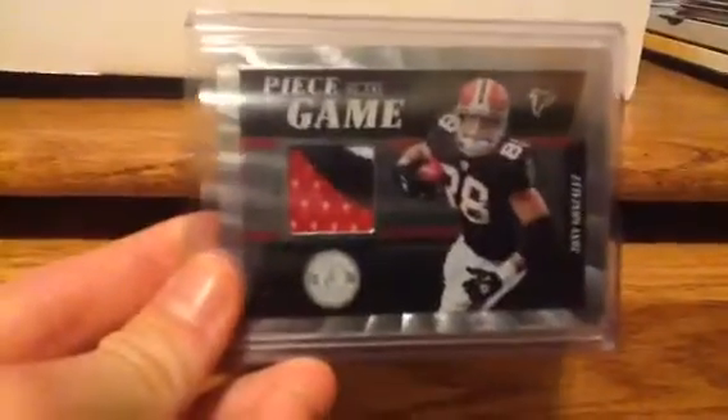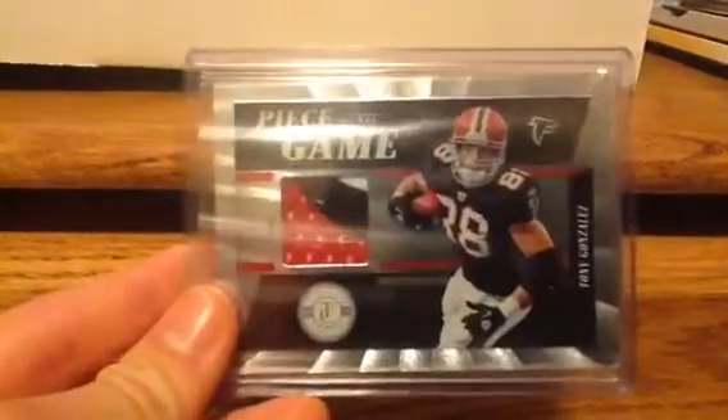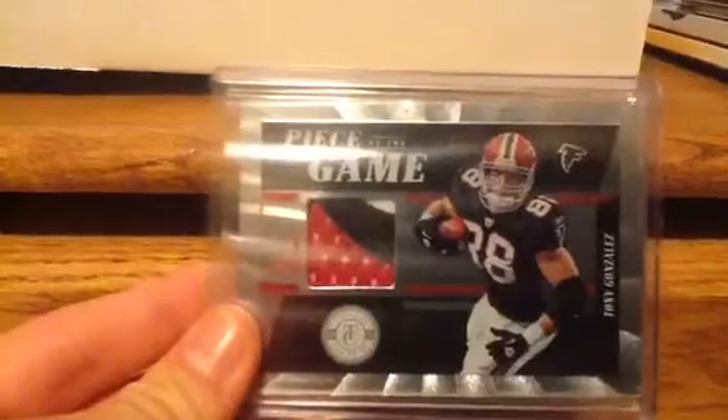Next is this 2011 Totally Certified 3-Color Patch of Tony Gonzalez, Piece of the Game. This is numbered out of 49 — 42 of 49.